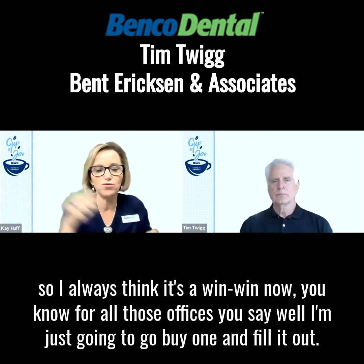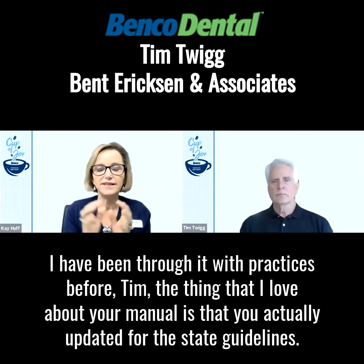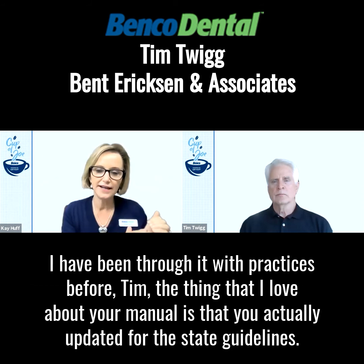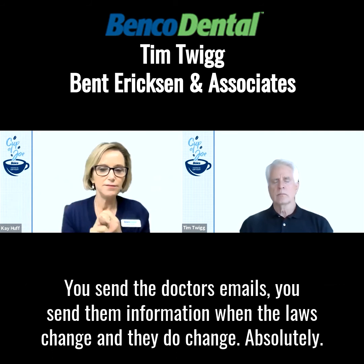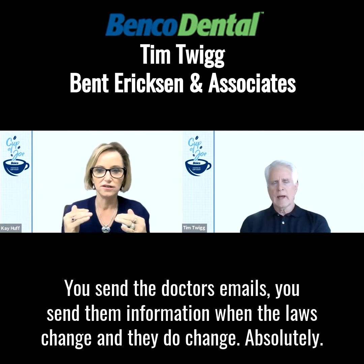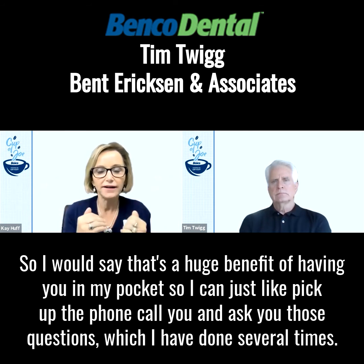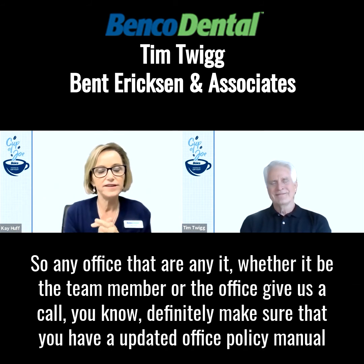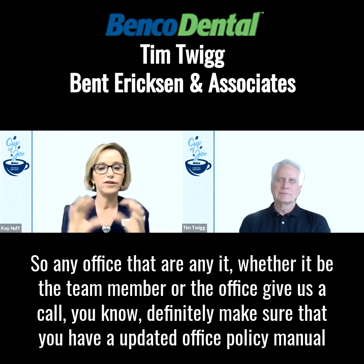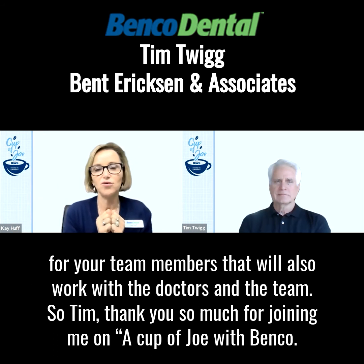For all those offices that say, well, I'm just going to go buy one and fill it out — I have been through it with practices before, Tim. The thing that I love about your manual is that you actually update it for the state guidelines. You send the doctors emails and information when the laws change, and they do change. That's a huge benefit of having you in my pocket, so I can just pick up the phone, call you, and ask questions. So any office, whether it be the team member or the office, give us a call and make sure that you have an updated office policy manual for your team members.